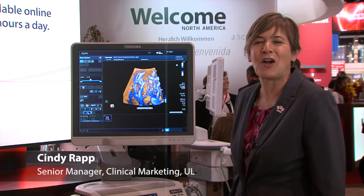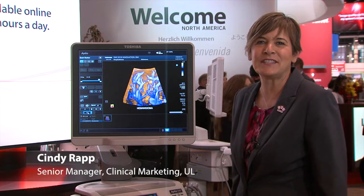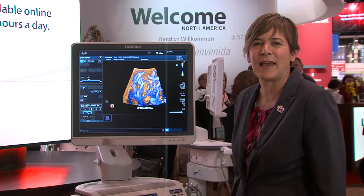Hi, welcome to the Toshiba booth, RSNA 2015. My name is Cindy Rapp. I'm the Senior Clinical Marketing Manager of Toshiba.